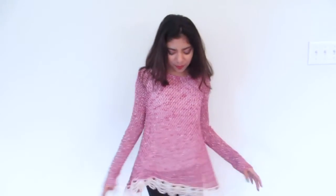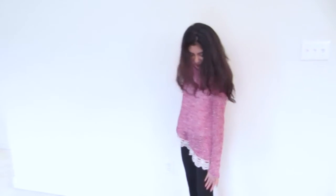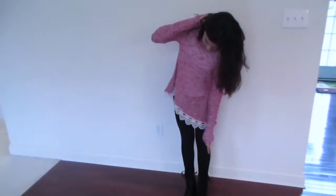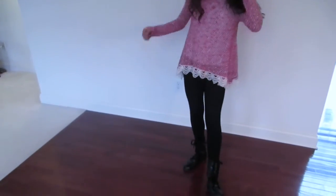Next, I'm wearing this pink knitted long sleeve shirt from OMG and it has some nice lace detailing at the bottom. And I'm wearing some leggings along with Michael Kors combat boots.